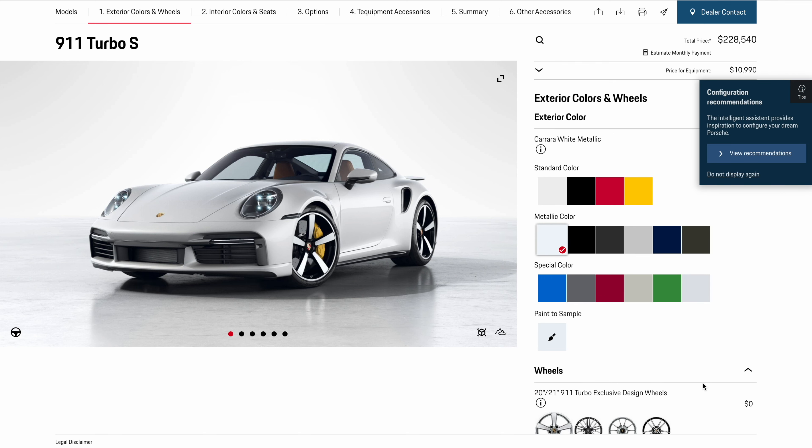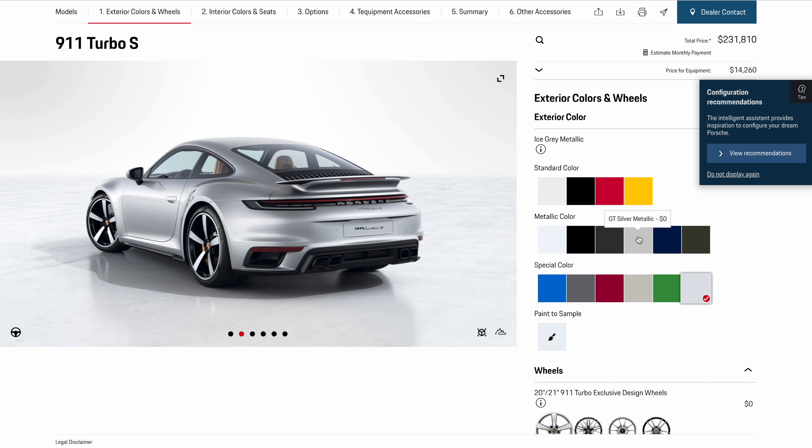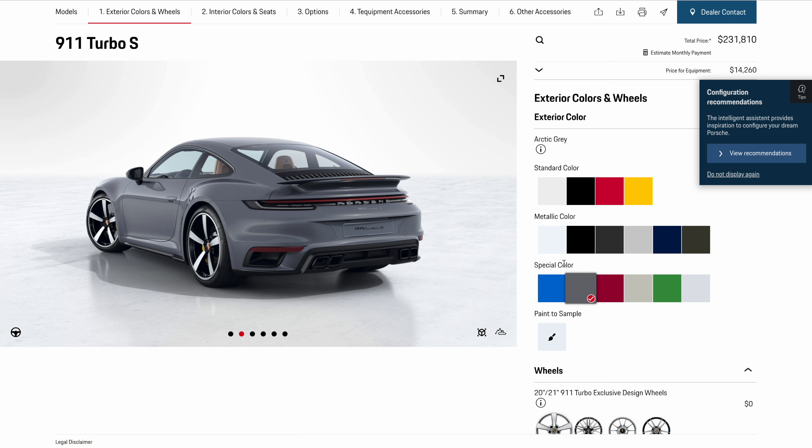We also get quite a lot of extra, and quite expensive, new paint options for 2023. Arctic Gray is a new option — it's the launch color of the Cayenne Turbo GT. We also get Ice Gray Metallic, which looks quite similar to GT Silver Metallic with a bit of a twist. I think it looks superb; spec it right, and with Arctic Gray I think you have one of the best-looking 911s on sale today.